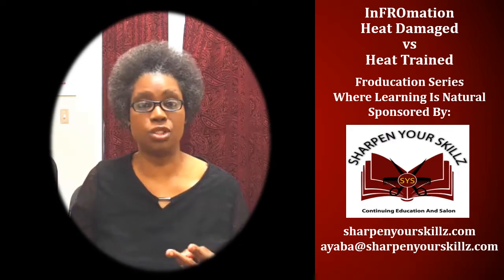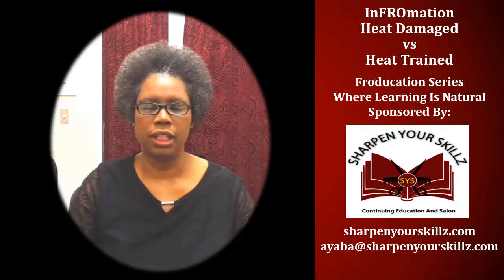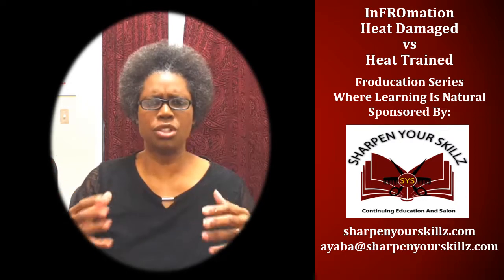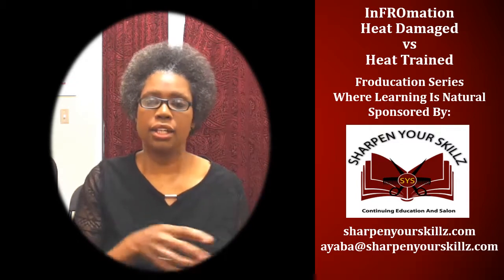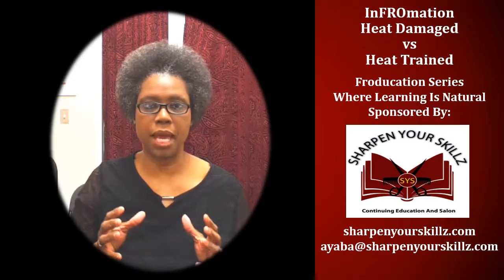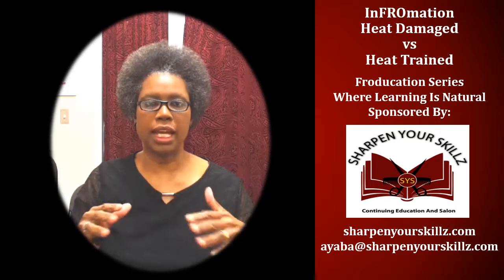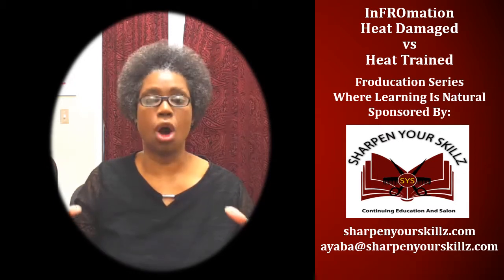That happened to me — it happened twice. I used a flat iron on my hair, and the first time it happened, my hair stayed straight for like two weeks. I wanted it to go back to its natural curl pattern, but only half of it went back. My hair was really straight on the ends and the curl pattern was weakened. So what I ended up doing was cutting those straight ends off.